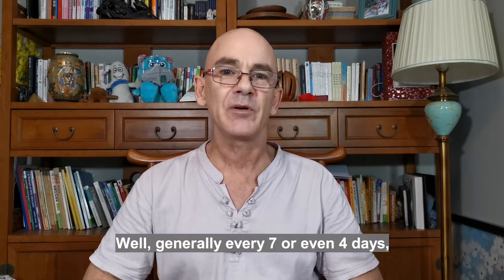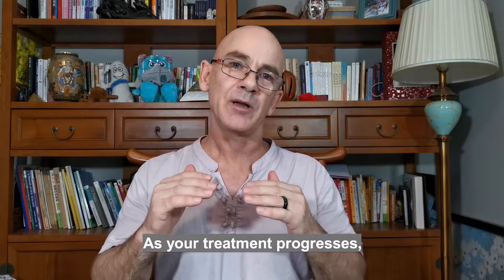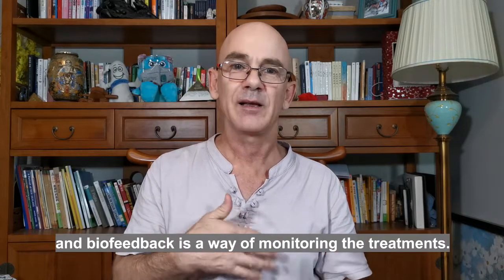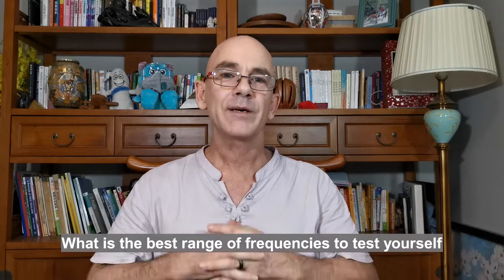How often should you do a biofeedback scan? Generally every seven or even four days is highly recommended. As your treatment progresses, your health condition changes, and biofeedback is a way of monitoring the treatments. If you're using contact mode, you can even do biofeedback scans.